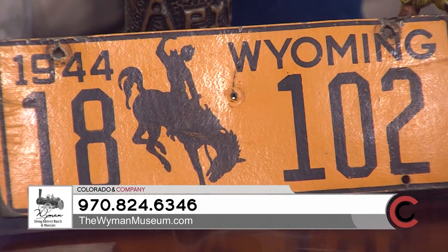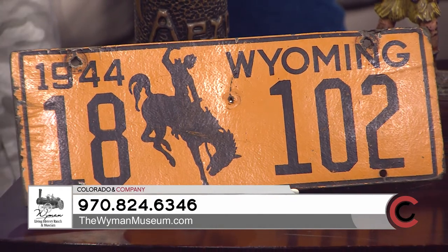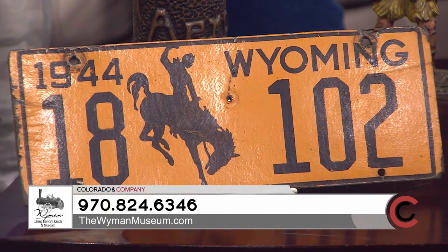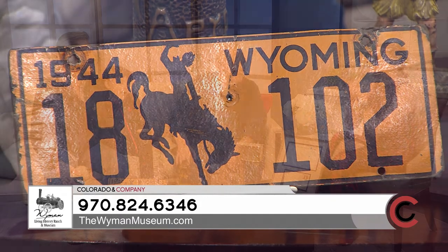Lewis, would you mind telling me about the license plate? I think that's fantastic. Sure — this plate was issued during the war. It's made out of soybean. There was a shortage of metal during World War II, so this plate is made out of soybean. It worked great. The only problem would be if you pulled into a barnyard — a goat or cow might eat your plate! Oh my gosh, that's hilarious.